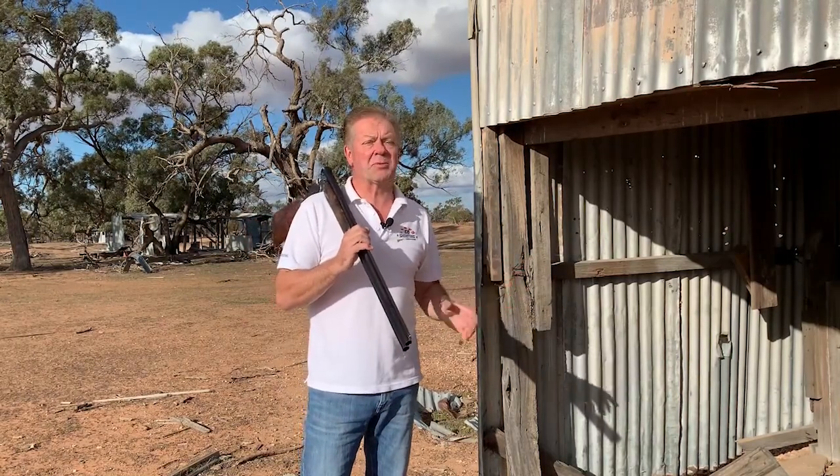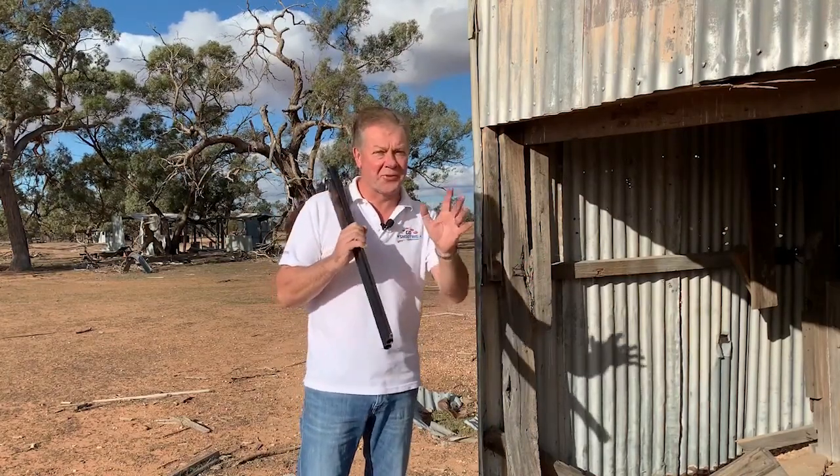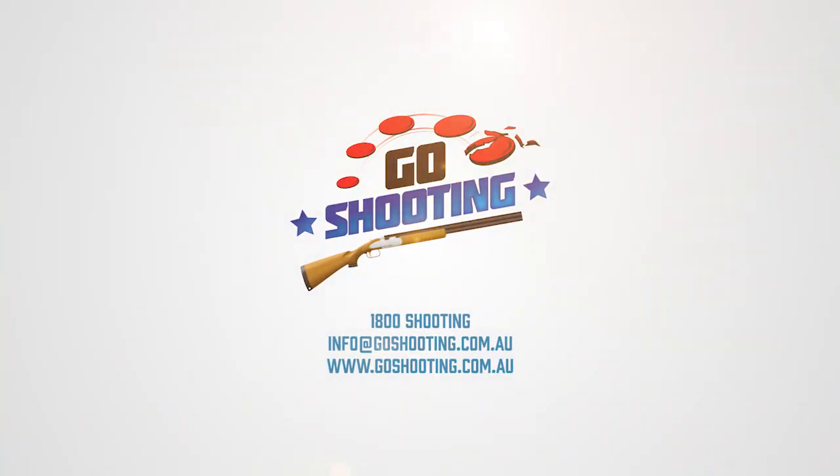We hope this little video helps. We look forward as always to seeing you at a Go Shooting range — probably not this one — really soon. We'll see you next time.